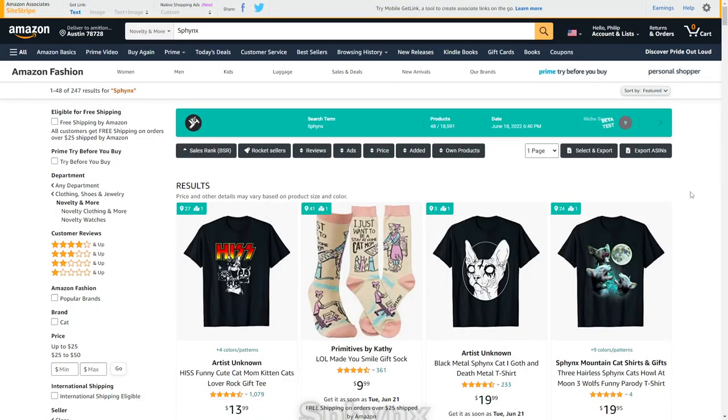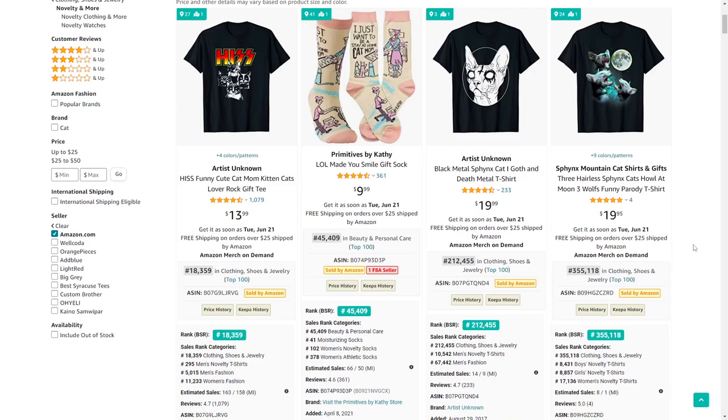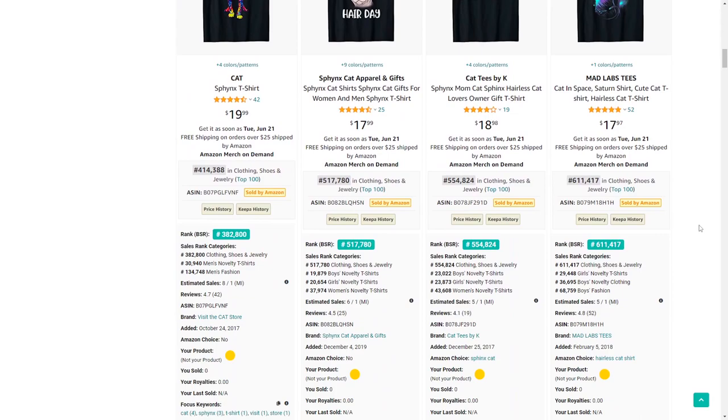Moving on we've got sphinx — another sub-niche of cats. It's got very low results and quite a few t-shirts that are selling decently, so definitely check it out and maybe come up with some new design ideas.